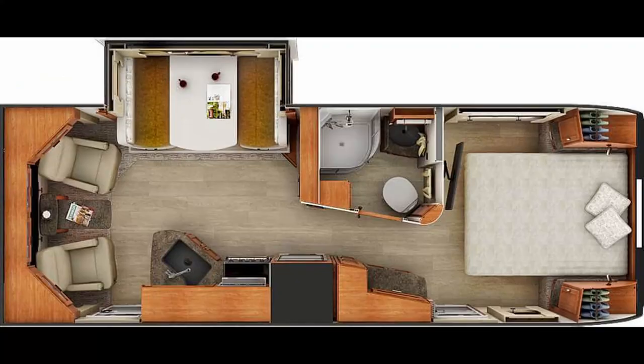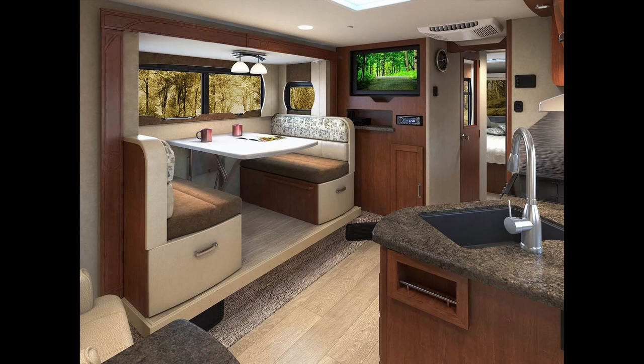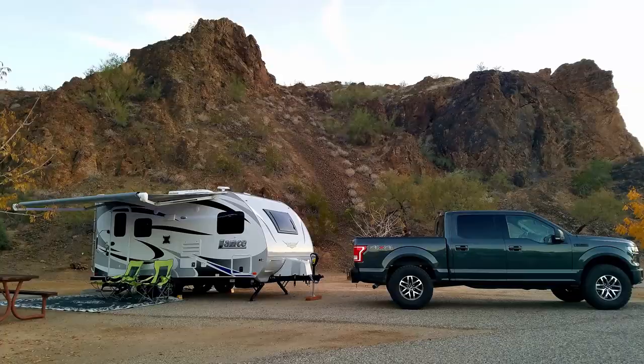That lounge feature is huge for me because after a long day hiking or exploring national parks, I really want to just put my feet up somewhere. In the trailer I have, I've really got no comfortable seating — the dinette is fine, but I have to put a pillow behind my back. If we get another trailer in the future — and I'm sure we will — I really want that lounge feature with nice lounge seating. The 2445 is another bunkhouse model, which is a great choice for families and will have great resale value. I like the interior of this one — it looks like they've updated the styling a bit.